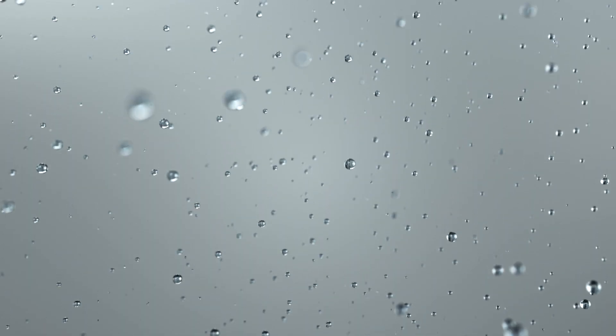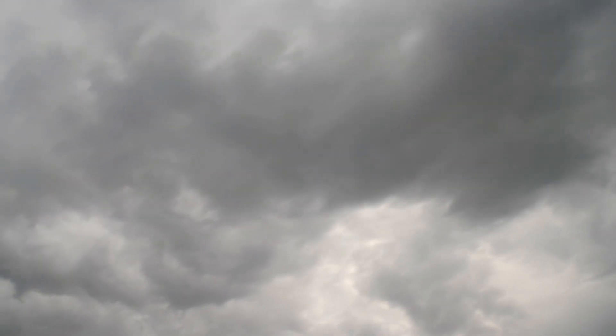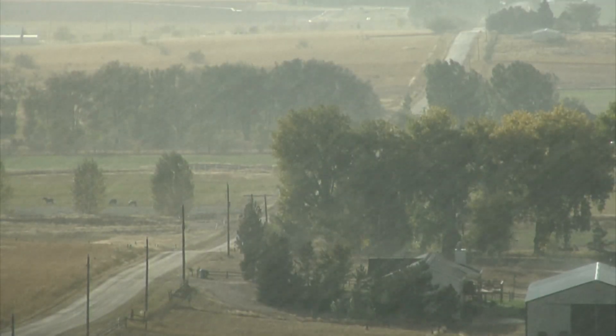Big raindrops don't evaporate as quickly as small ones, so more big drops in the air means it's more likely to rain. They developed a method that tracks raindrops from cloud to ground, determining how much evaporation would occur.